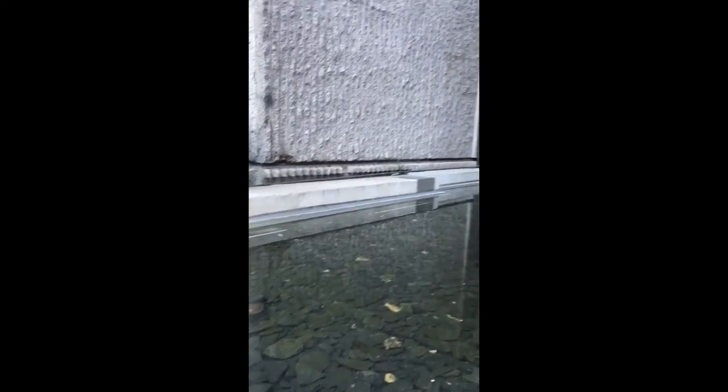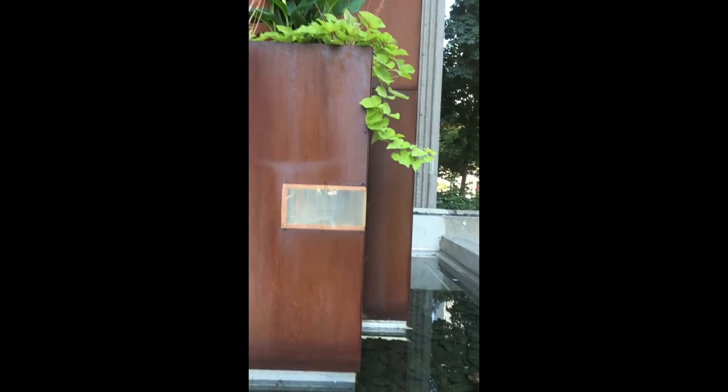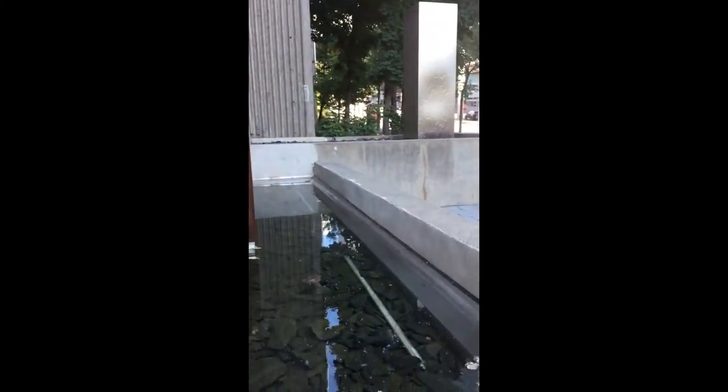The lighting is simple, though it may warrant a nighttime visit next spring, just to check it out.